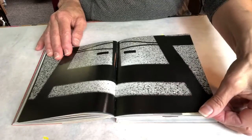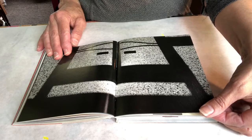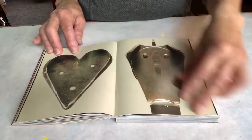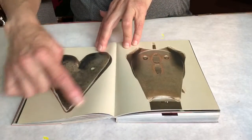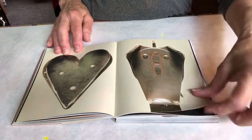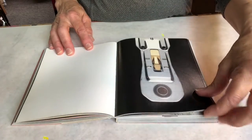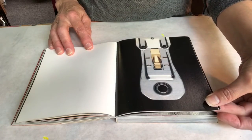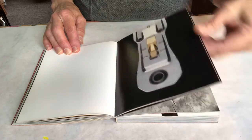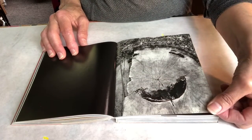Oh, do you know what that is? I think it might be a shadow. Oh, we know what shape that is. That one looks surprised. I have no idea what that is. That looks like a happy tree stump.